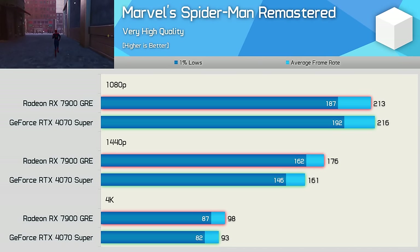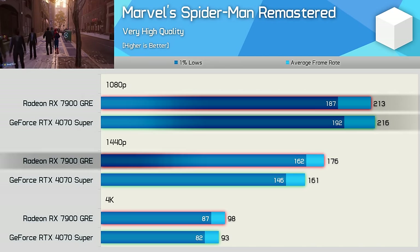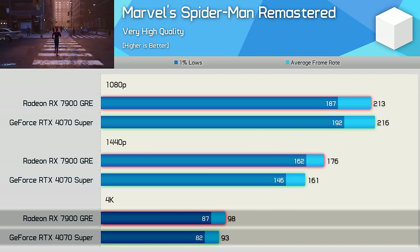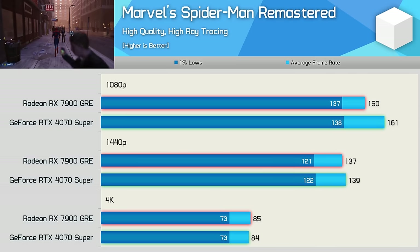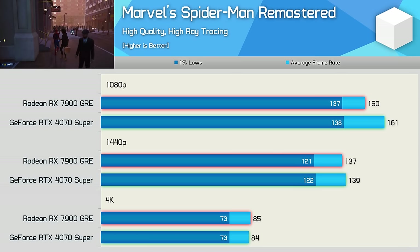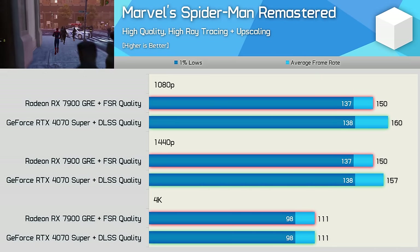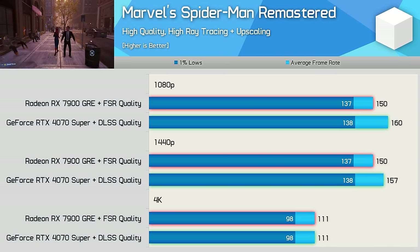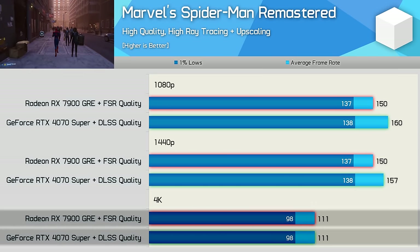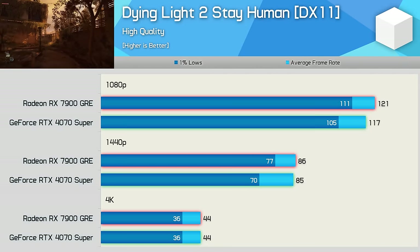Marvel's Spider-Man Remastered is another well-optimized title — both GPUs max out the 7800X 3D at 1080p. At 1440p the GRE leads by 9% and just 5% at 4K. Even with ray tracing enabled performance was great and very competitive, with near-identical results at 1440p and 4K, and the game was perfectly enjoyable at 4K with just over 80 fps. With upscaling enabled, performance is again very competitive — both products matched at 111 fps at 4K.